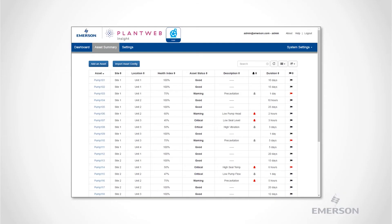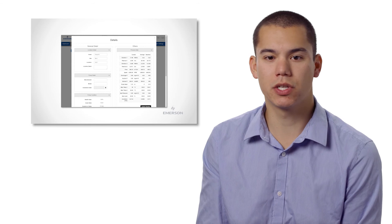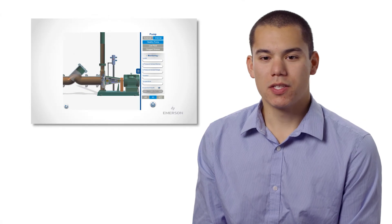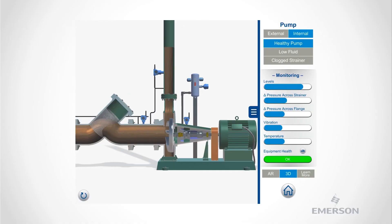This allows quick prioritization and identification by simply searching for problem assets or specific parts of the facility. Lastly, the asset details page contains all necessary information to perform maintenance or troubleshooting on a specific pump. These include asset location, manufacturer, process details, alerts, and a trending history of status. PlantWeb Insight allows operations, maintenance, and reliability personnel actionable information into the status and health of their assets.